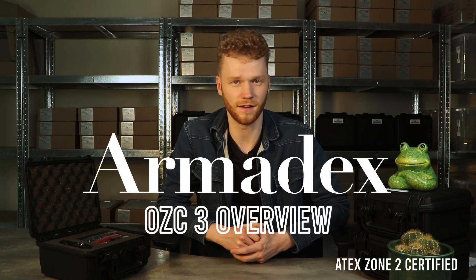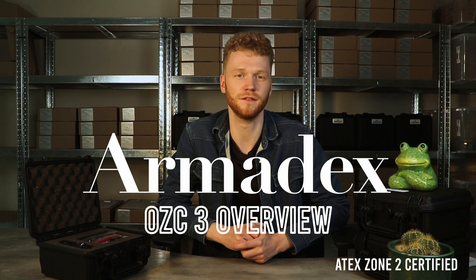Hello everyone, today I'm excited to be at the Armidex office in Ryddeckerk where innovation meets safety. So let's dive into what makes the OZ-C3 camera pretty remarkable.